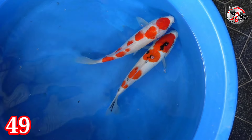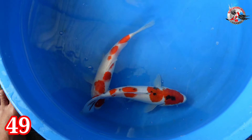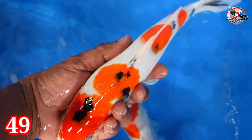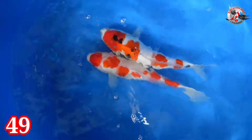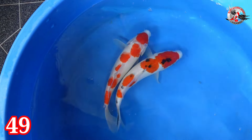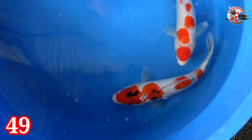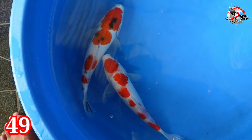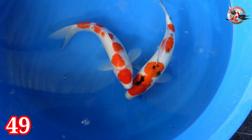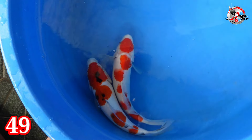Lanjut paket nomor 49. Ada Maruten Sakura dan Sanke. Sanke ini cakep-cakep — sumi loh, ngeceling, glowing-glowing. Size-nya 26 dan 28 cm. Kelaminnya Sanke jantan, Kohakunya betina. Harganya Rp 300.000.